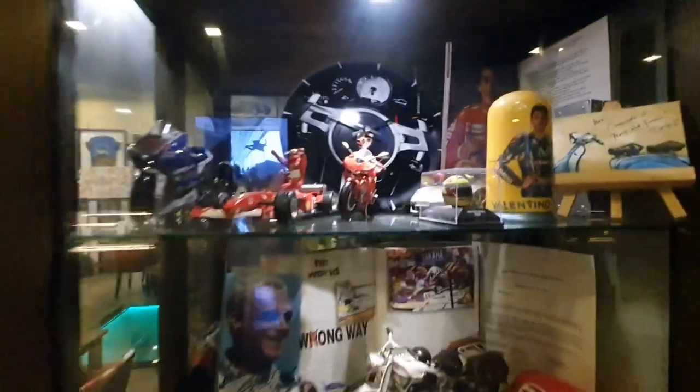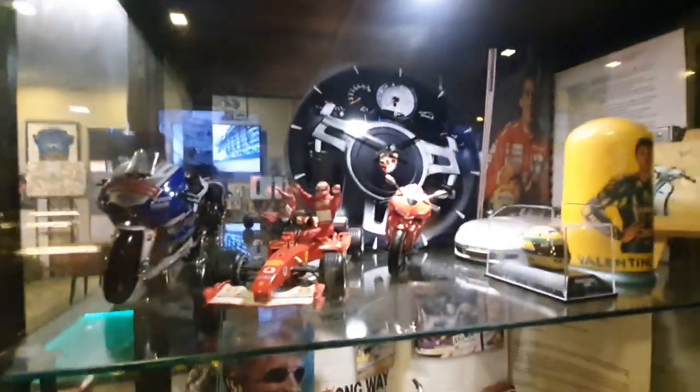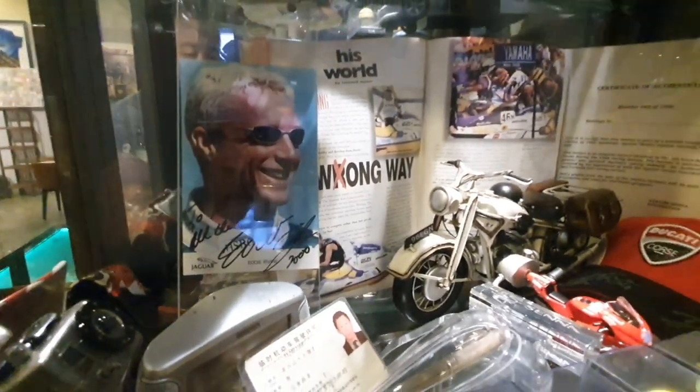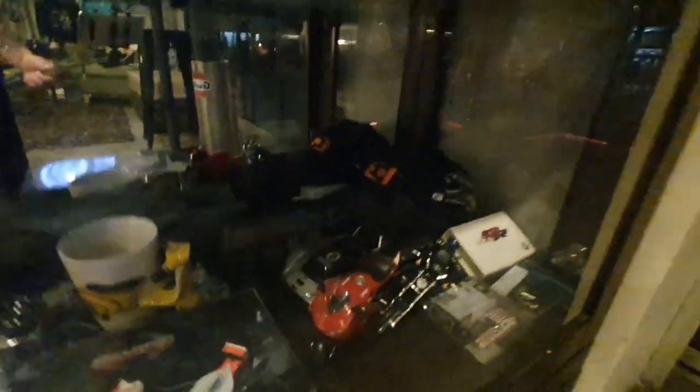Let's start with this. These are just some of the model displays that I have — Schumacher. And these are signed autographs from my friend Eddie Irvine, the F1 driver. And basically just a lot of scale models of cars and bikes.